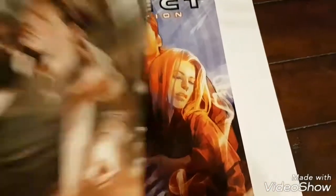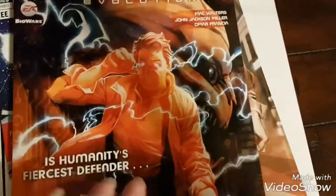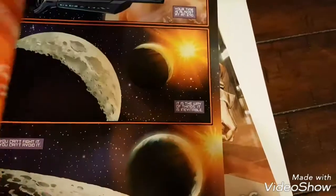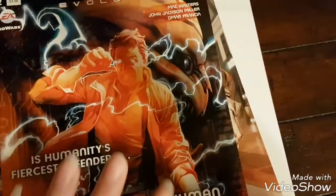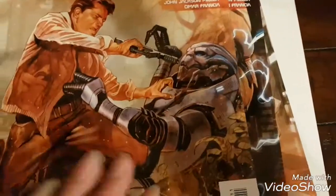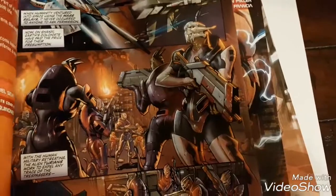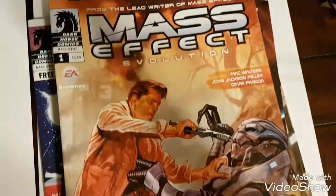So yeah, I got that full set. I don't believe there are different cover art variants — there's only one design for the covers, so they'd be in here. So yeah, I got Evolution.